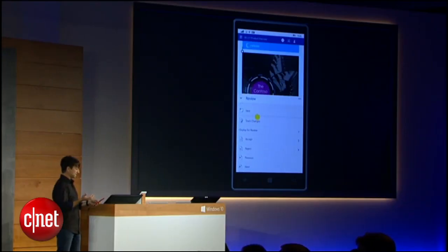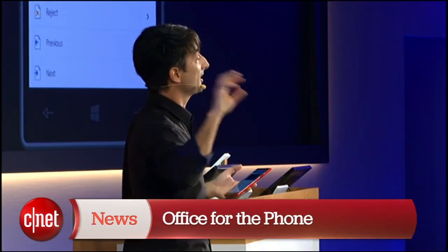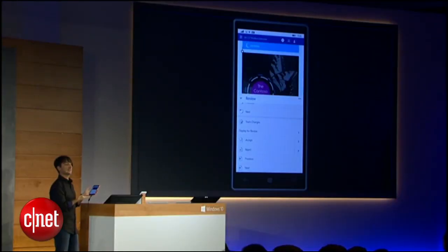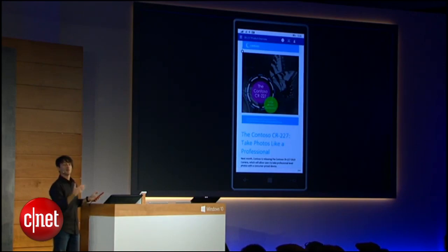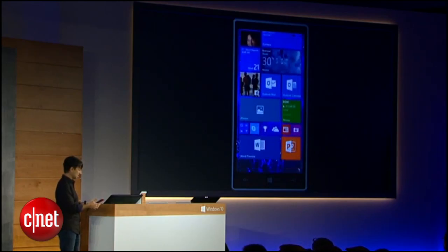I can now use the Review tab that I use all the time on the PC — to move from change to change, accept a change, reject a change, add comments, read the comments, and do my collaboration while I'm on the go. With a device like this, you get a nearly no-compromises experience in terms of completeness, fidelity, and richness as you're trying to create documents or collaborate with people on documents. We think this will be a great benefit to everybody trying to be productive on their phones.